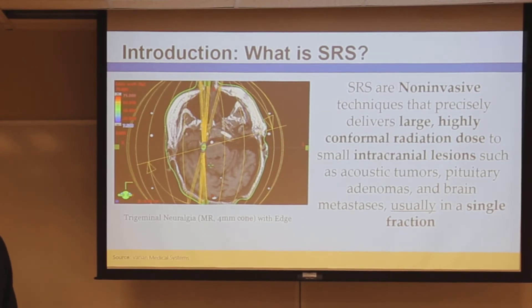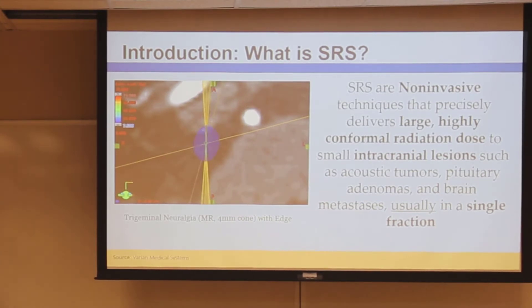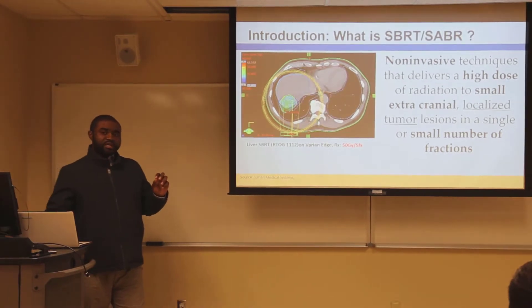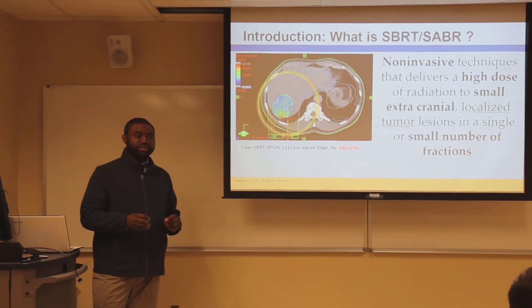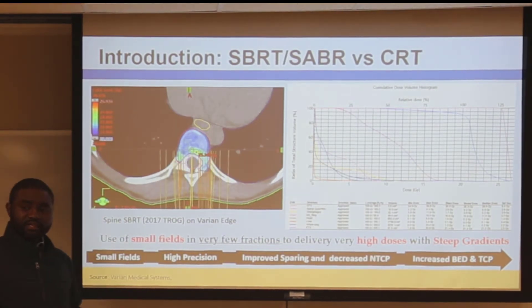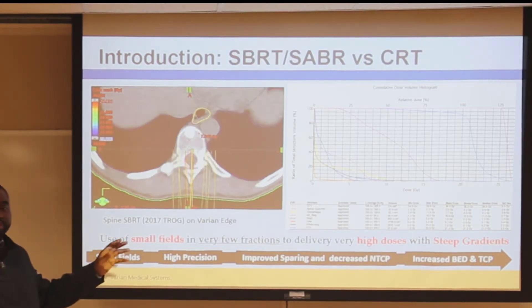SRS is a non-invasive technique that delivers precisely very large doses of radiation to well-defined tumors within the brain. SBRT, on the other hand, is extracranial — it redirects large doses of radiation to extracranial small lesions around the body. Both SBRT and SRS, as well as IMRT and VMAT, deliver very large doses in a very small field.